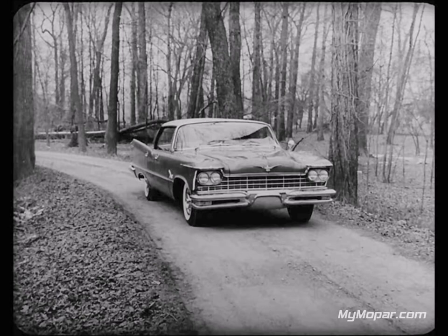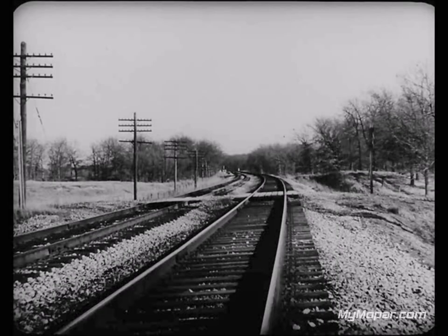Now if there's one thing luxury car buyers expect, it's an outstanding ride — not only on the boulevard, but also when the going gets a bit rough. I don't think anyone here would say that Cadillac is a bad riding car, but there are differences when you compare it with Imperial. Here's what you might call a typical country railroad crossing. Doesn't look very tough, does it? Wouldn't you say a car ought to be able to go over this crossing at about 30 miles an hour without too much trouble?